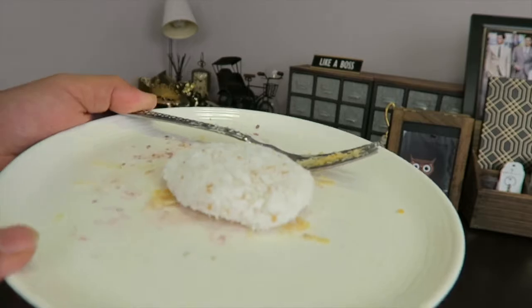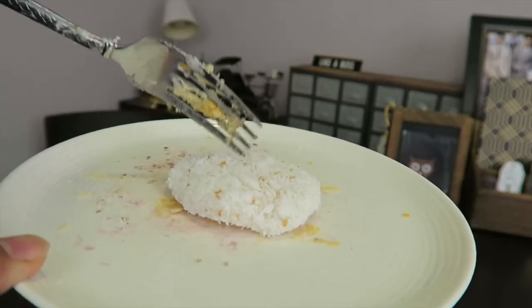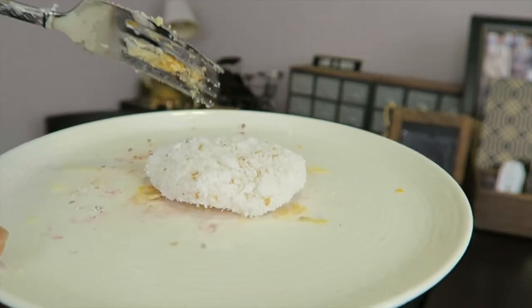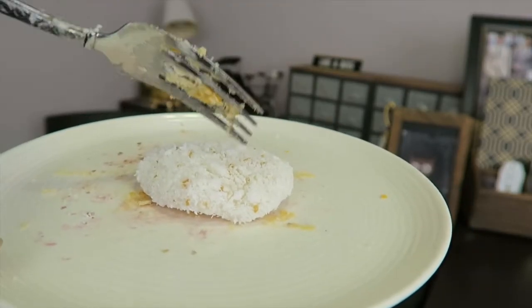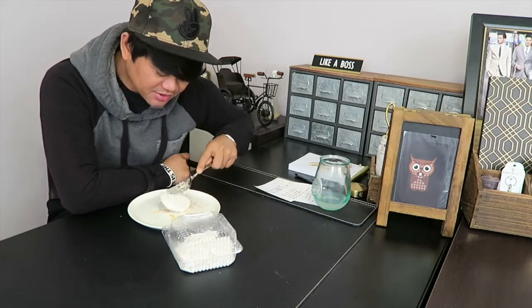It's all white because of the coconut meat. So this is the sticky rice in there, wrapped with coconut meat, and then you have the sesame seeds there. You can also add sugar on this if you'd like.